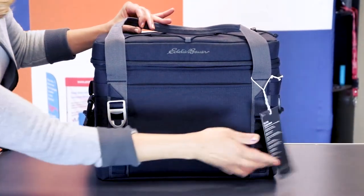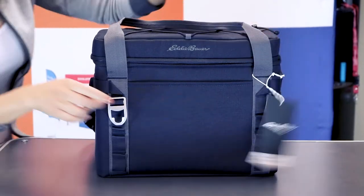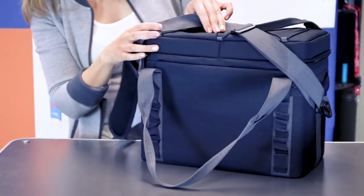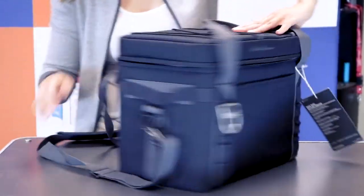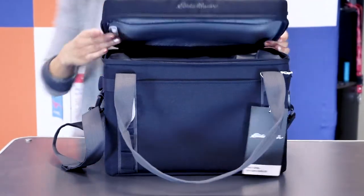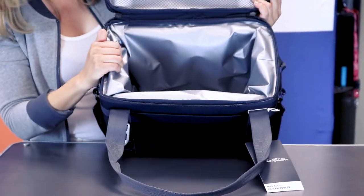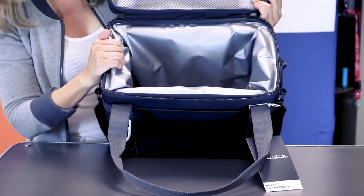You also have daisy chains here, so you can clip anything you'd like. And you also have the daisy chain features in the back of the cooler as well. This particular cooler, once you open it, has a 1-inch density foam, so it really is going to keep your stuff cool throughout the day.